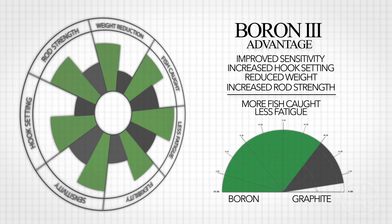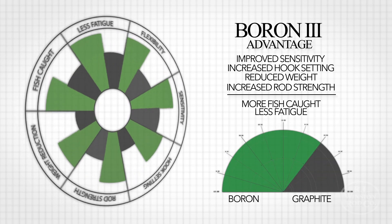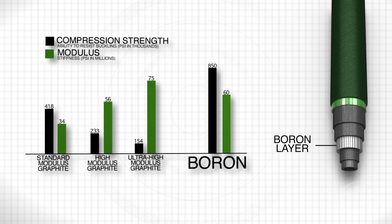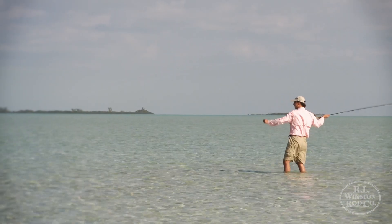One of the variables you have in designing a rod exclusively out of graphite is the modulus of the material. Boron as a material has certain qualities when used in conjunction with graphite — it can actually be more effective than any other combination of composite materials out there. Born out of the aerospace industry, boron is a mainstay in some of the most sophisticated aircraft in the world today.